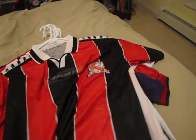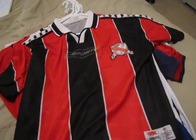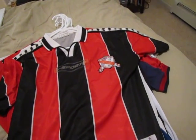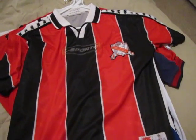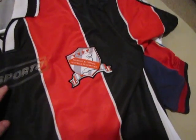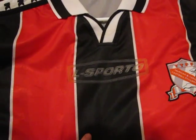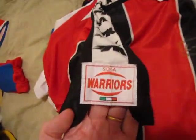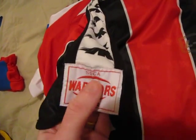Next we have the older Trinidad and Tobago shirt. This one is also rather rare, from 2001-2002, with the older logo made by El Sporto. On the sleeves it's kind of cool — they're nicknamed the Soccer Warriors, same on the other sleeve.